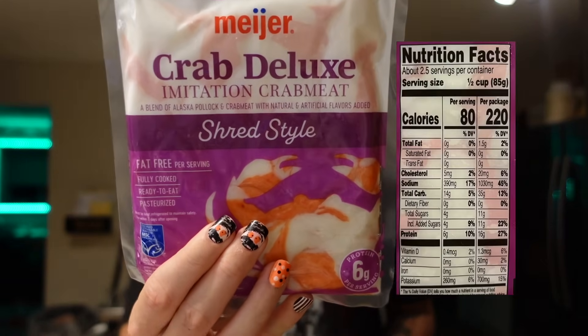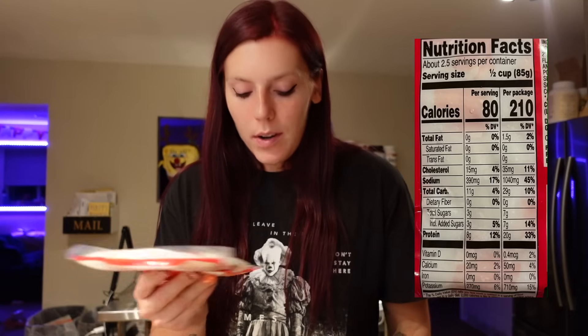I got some imitation crab like always — this is the shred style, Meijer brand. It's two points for a half cup, 80 calories, 14 carbs, 4 grams of sugar, and 6 grams of protein. I've also never seen this before — it's their Lobster Deluxe Imitation Lobster Meat. I'm excited to try it. Same two points for a half cup: 80 calories, 11 carbs, 3 grams of sugar, and 8 grams of protein — a little better because it's higher in protein with a gram less of sugar. I'm curious to see how it is. I was thinking about doing some type of lobster roll, seafood salad, or even Lobster Mac and Cheese.